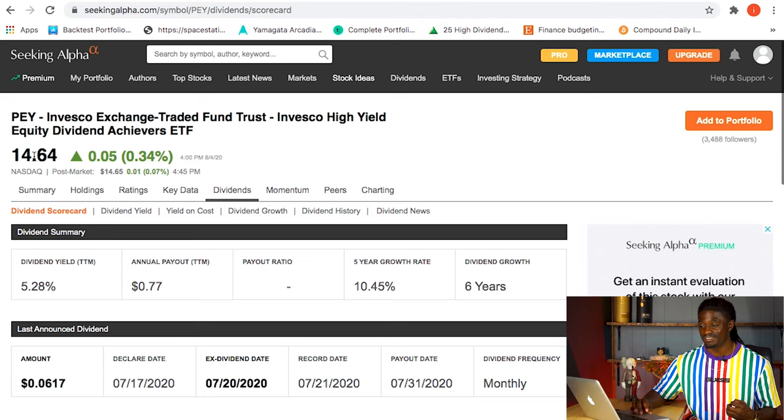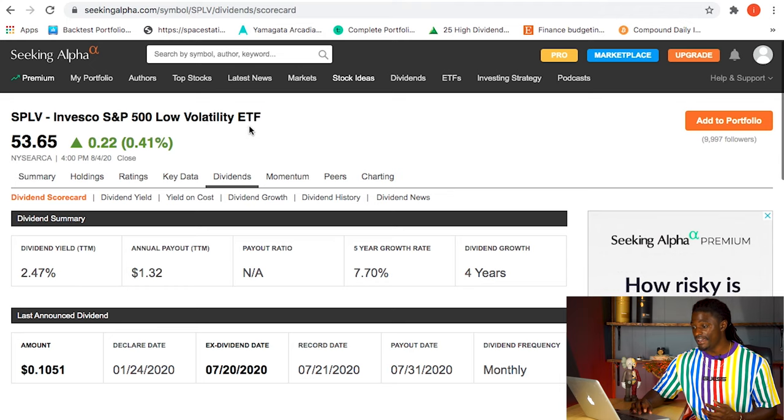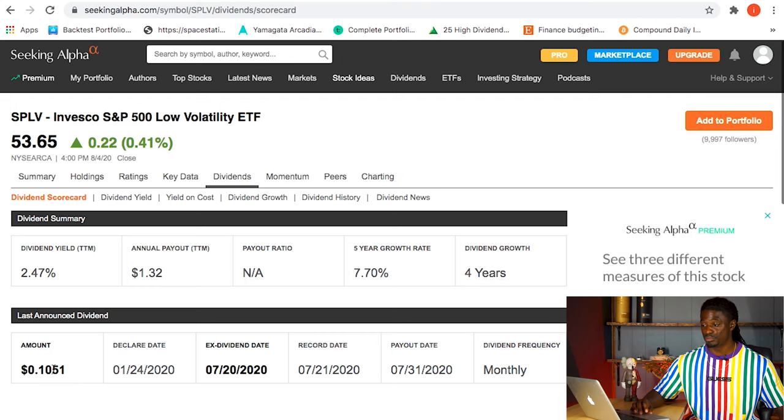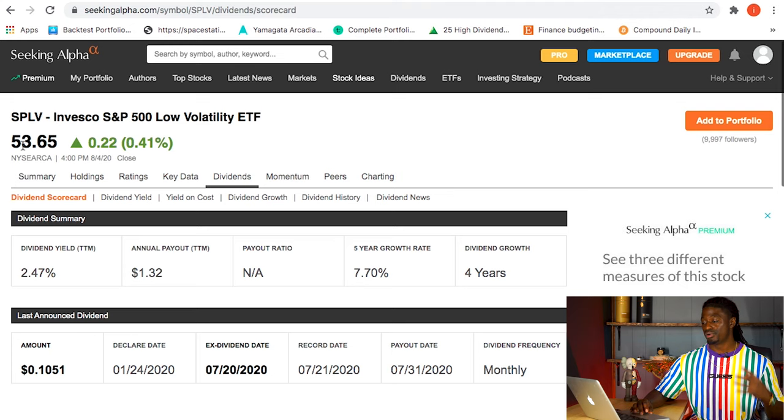PEY is also a monthly paying dividend stock that has increased dividends over the last six years. The stock price is around $14.64 at the time of recording. The last one we'll look at is SPLV - the Invesco S&P 500 Low Volatility ETF - with the lowest dividend yield of 2.47%, paying around 10 cents per share at $53.65 per share, with dividend increases over the last four years.